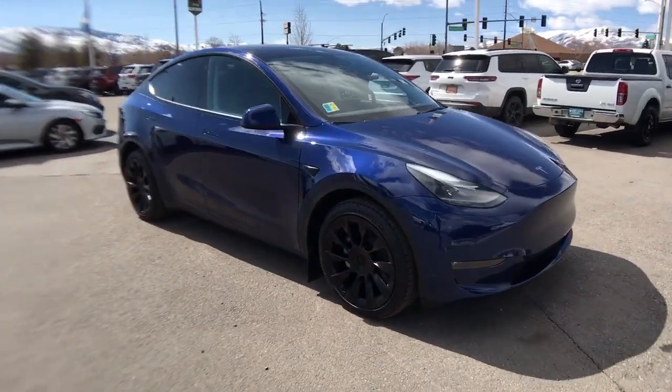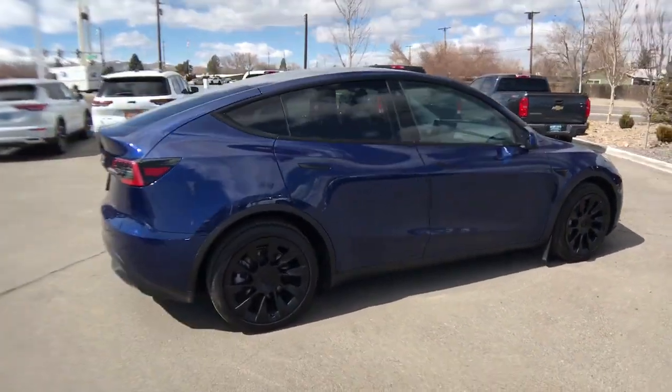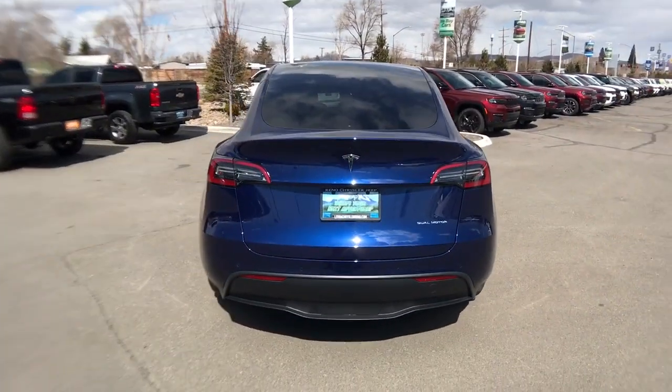Can you see yourself in the 2022 Tesla Model Y? With less than 5,000 miles on the odometer, this vehicle provides excellent value. Enter a bright new world in this stunningly high-tech Model Y.